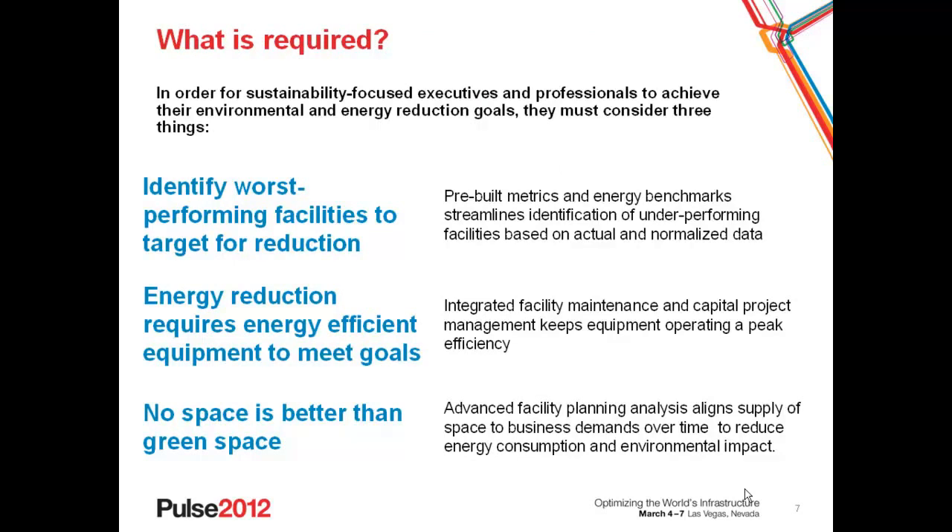Let's talk about what we heard from customers in terms of what's required to support these. The sustainability-focused executives and professionals that we spoke to — 130 of them — said they first wanted to identify worst performing facilities and use these as a basis for targeted reductions. They need pre-built metrics and energy benchmarks against internal and external facility types to streamline identification of resource-intensive buildings. Secondly, they were looking for integrated maintenance and capital project management to implement operational and building retrofit projects to get buildings operating at peak efficiency. And finally, they concluded that no space is better than green space — through analysis of space use against demand, they were able to align supply of space to business demands today and in the future, and target those for reduced energy consumption and environmental impact.